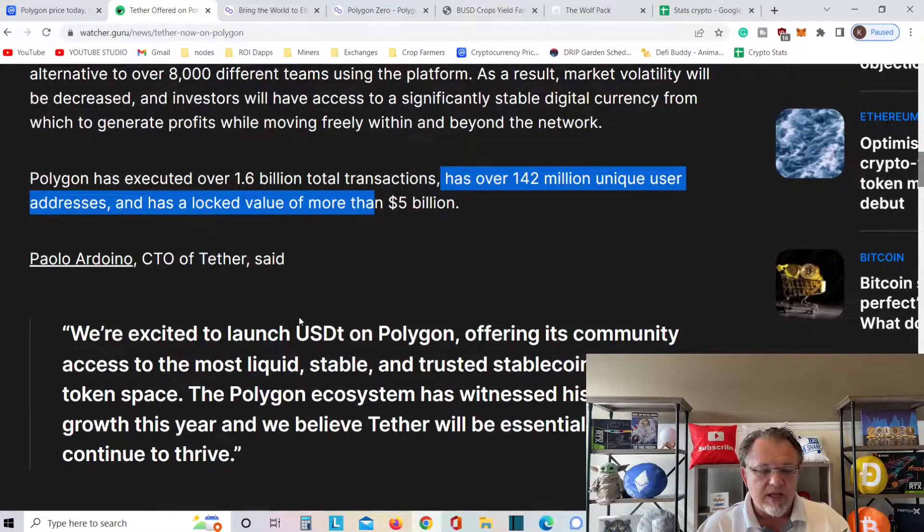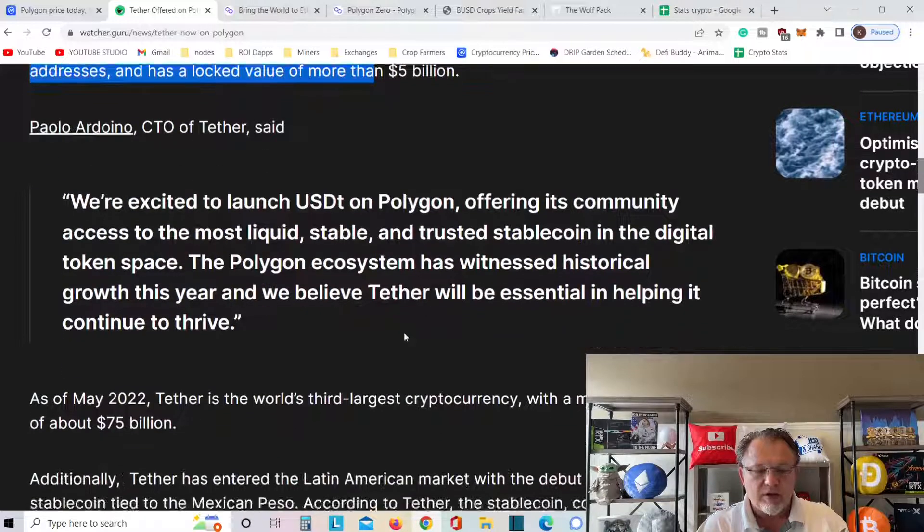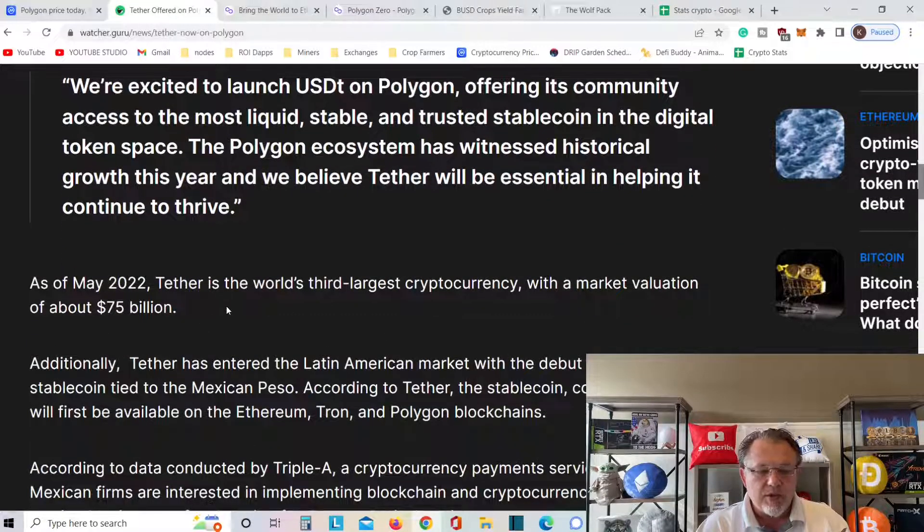We are excited to launch USDT on Polygon, offering its community access to the most liquid, stable, trusted stablecoin in the digital token space. Polygon's ecosystem has witnessed historical growth this year, and we believe Tether will be essential in helping it continue to thrive. As of May 2022, Tether is the world's third largest cryptocurrency with a market value of $75 billion.